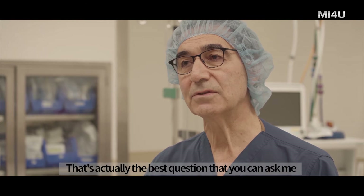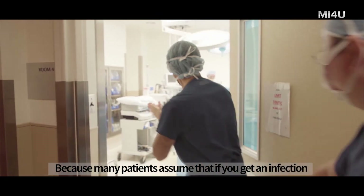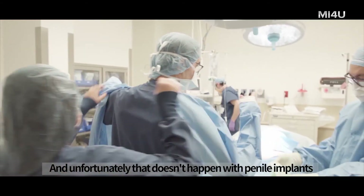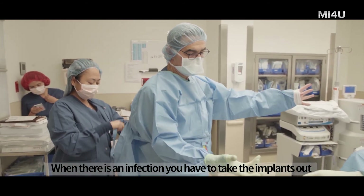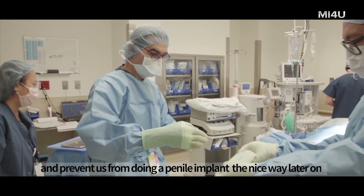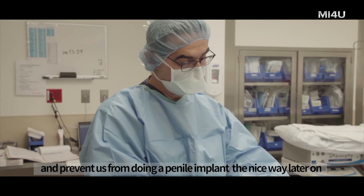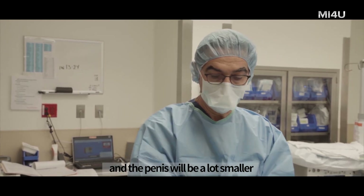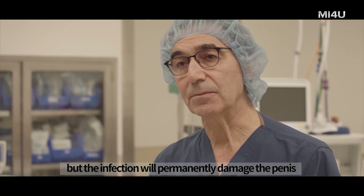That's actually the best question you can ask, because many patients assume that if you get an infection, you can just take an antibiotic and the infection will go away. Unfortunately, that doesn't happen with penile implants. When there is an infection, you have to take the implant out, and then there's nothing in the penis. The penis will scar down and prevent a penile implant from being done nicely later on. It's possible, but it's a lot more difficult, and the penis will be a lot smaller. The infection doesn't kill the patient, but it will permanently damage the penis.